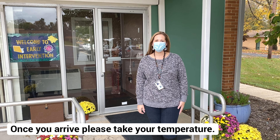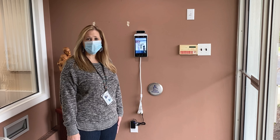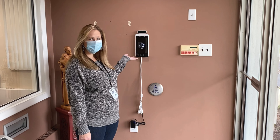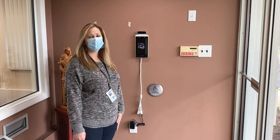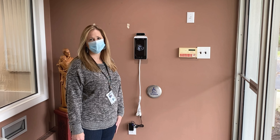Once you get to Building C, you're going to go inside and take your temperature. When you come into the building, you're going to walk up to this temperature scanner. You're going to stand in front of it and it will read your temperature. Remember your temperature so you can add it to your form when you enter the building.